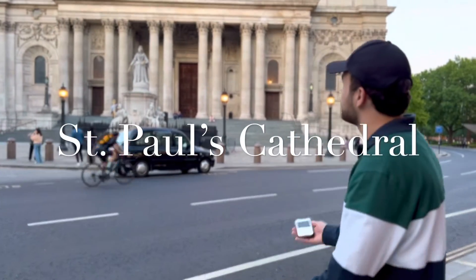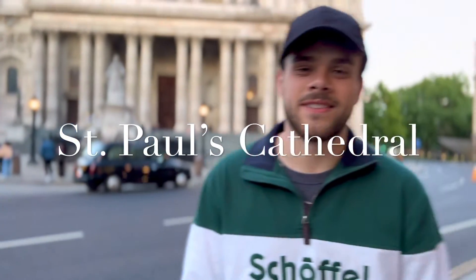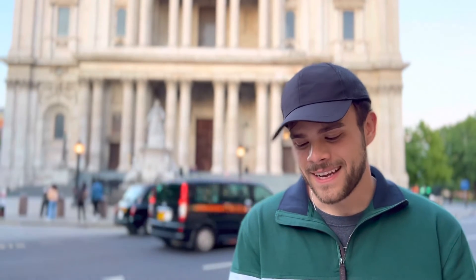We're here at St. Paul's Cathedral, which is essentially an Anglican church built in London. It is at the highest point of London, so they wanted to be closer to God. It is the seat of the Bishop of London, and it's located on Ludgate Hill.